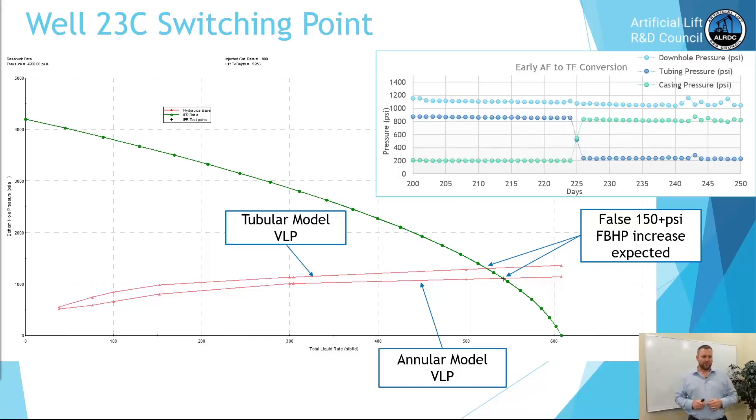Same well 23C — the switching point. On the later life IPR curve, the annular and tubing vertical lift performance model showed an increase in flowing bottom hole pressure, mainly due to nodal analysis assuming stable flow. In the top right corner pressure graph: downhole gauge data is light blue, tubing pressure is dark blue, casing pressure is green. At day 225 we made the switch from annular to tubing flow, resulting in a smooth transition.